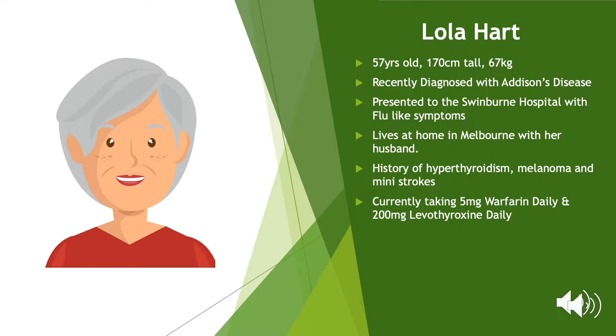She takes levothyroxine 200 micrograms a day. Lola is 170cm tall and weighs 67kg. She lives in her own home in Melbourne with her husband Greg and their two dogs. She has three children who all visit at least once a week for Wednesday dinners. She sees her regular GP monthly, has never smoked regularly, and has one drink a night, usually a glass of wine with dinner.